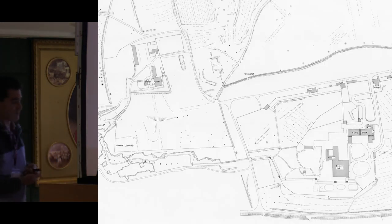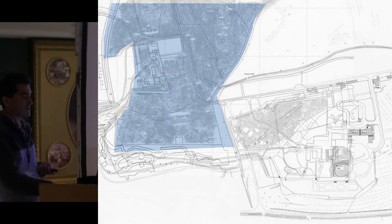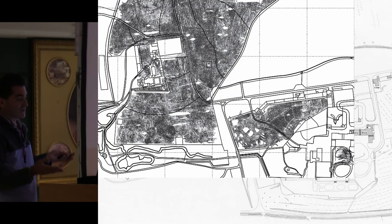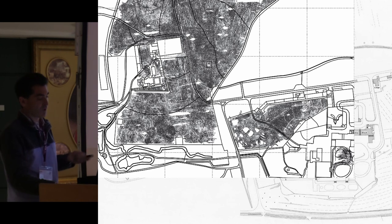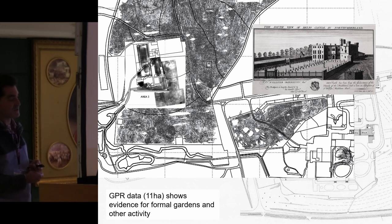We'll start in Northumberland at Belsay Castle, where we did quite a lot of survey using magnetics, earth resistance, and area GPR. We managed to create a GPR dataset of over 11 hectares, keeping up very nicely in total coverage with the complementary magnetic and resistance coverage. We were able to tie this up with historic mapping of the site and find quite a lot of linear anomalies related to it.